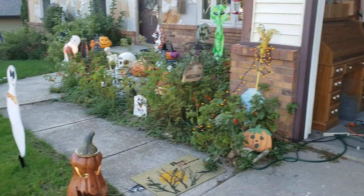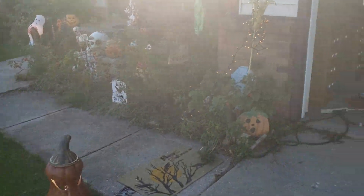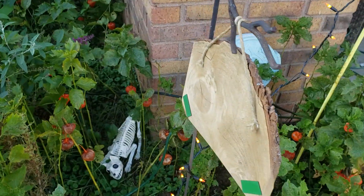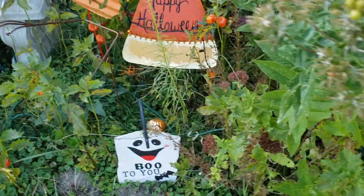So that was the ghost. Here's the sidewalk that the kids will be walking down. Some of the decorations. Lights there. The welcome. The cat skeleton. The boo.